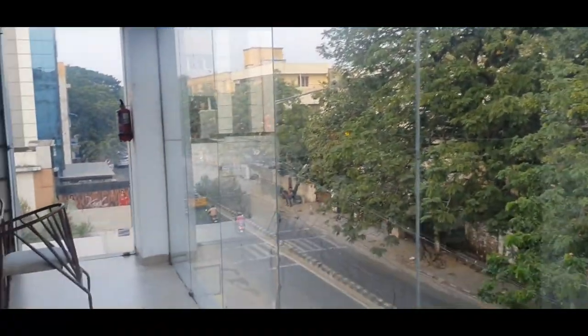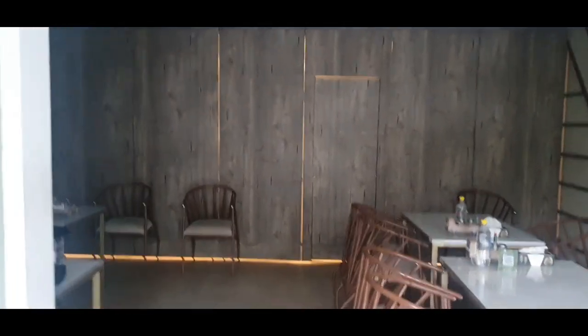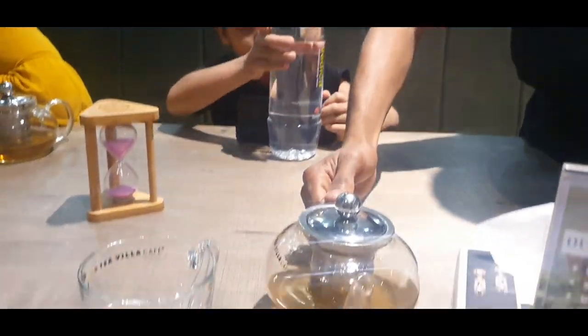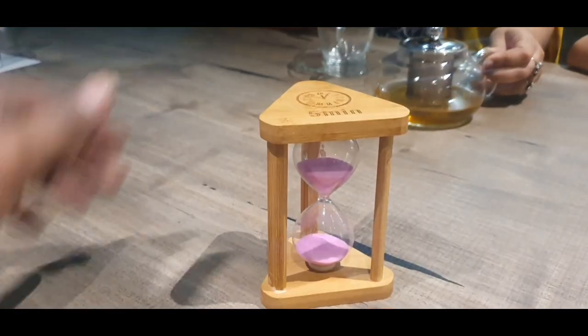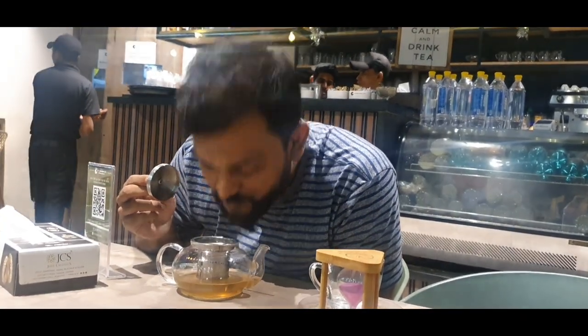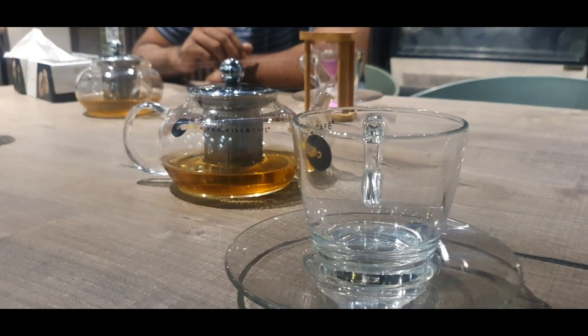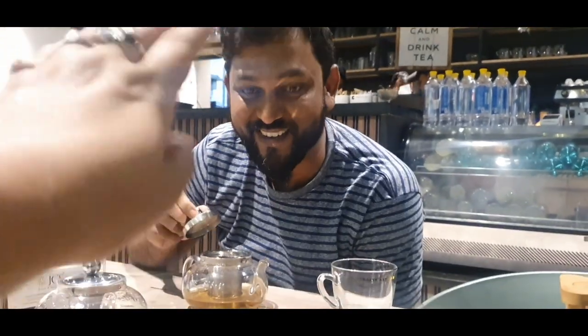Let's take a look upstairs and see what is there. They have some options here also — apparently there is a private party happening there so I wasn't allowed inside. We are going to wait five minutes till the tea completely goes down and then we can pour it. I can smell the mint. Wow, it smells so good. Close it, let it brew.